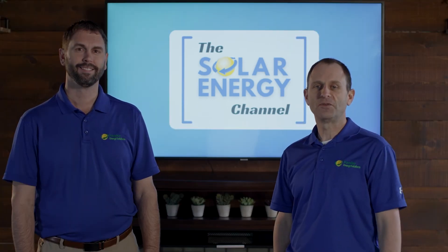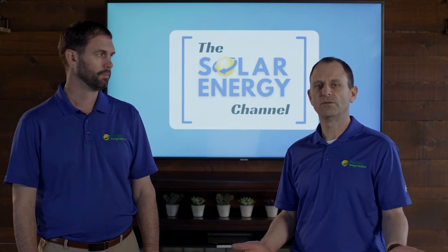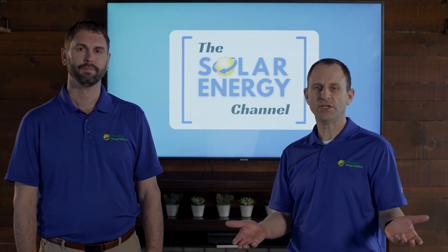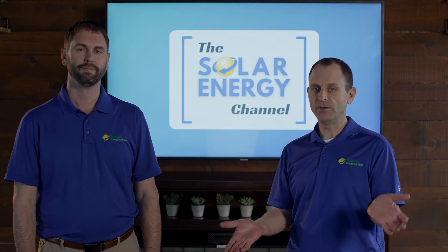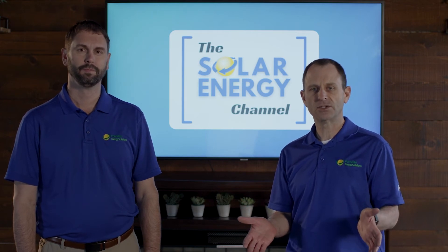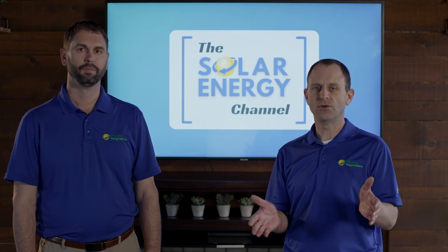In addition to the federal tax credit, you can also depreciate solar. If you're a business or a farmer, just as you would any other piece of equipment, you can depreciate solar. Solar typically falls under the five-year MACRS depreciation schedule, but with the current tax code you can take 100 percent of the federal depreciation in year one.